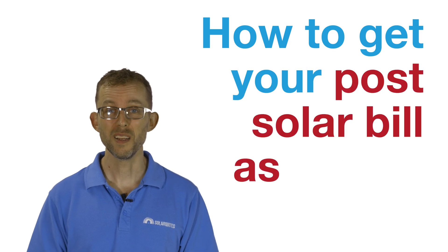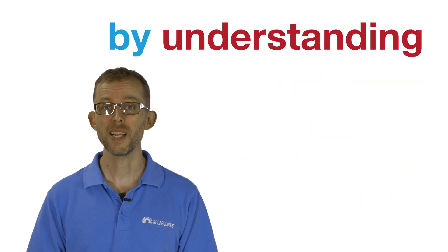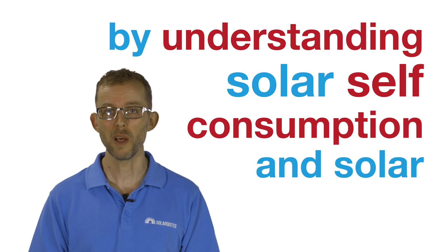How to get your post-solar bill as low as possible by understanding solar self-consumption and solar exports.